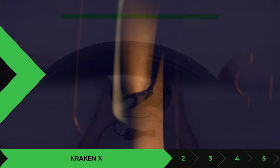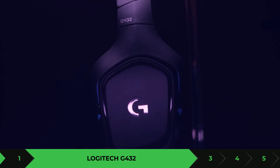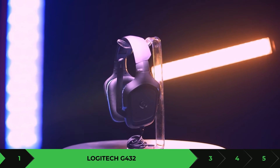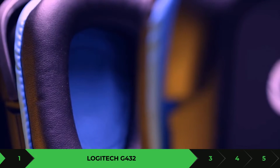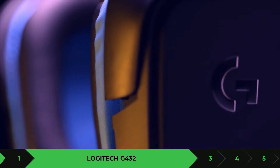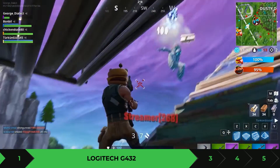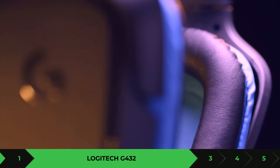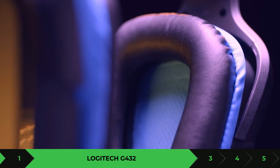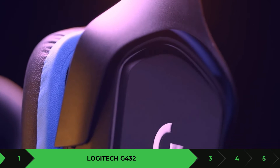The next one is the Logitech G432. This is a wired gaming headset with a closed black over-the-ear design. The cable itself is a lot longer — it's 6.5 feet, so you can see how far away you can be from your console or even your PC. This comes with 50-millimeter neodymium drivers. One thing to note about this gaming headset is that it is a bit heavy. It comes with a solid bass presence and great sound quality, and it also gives you great surround sound support.